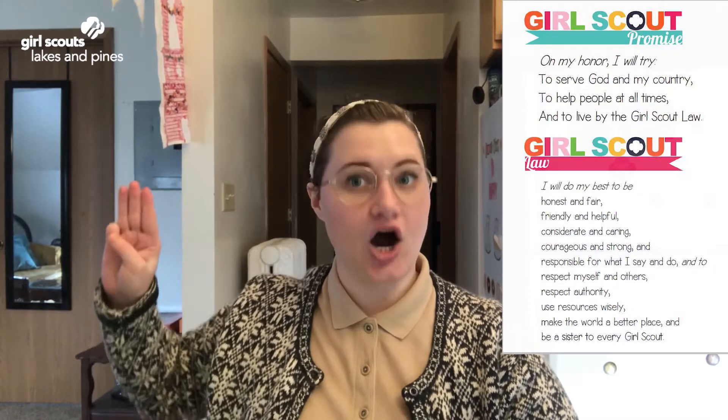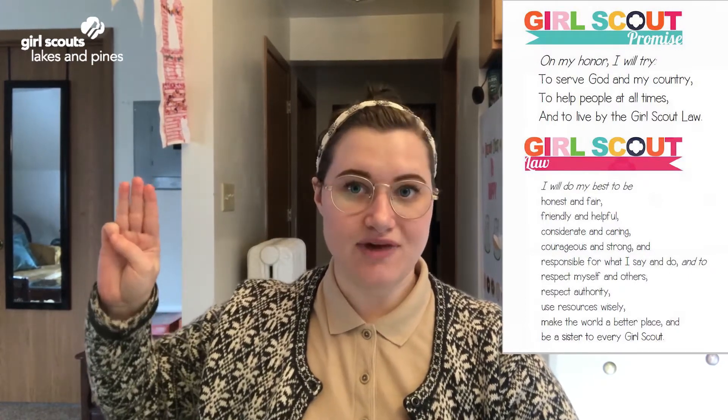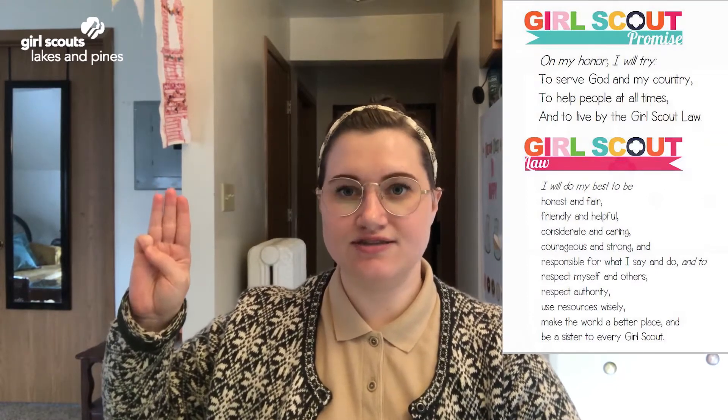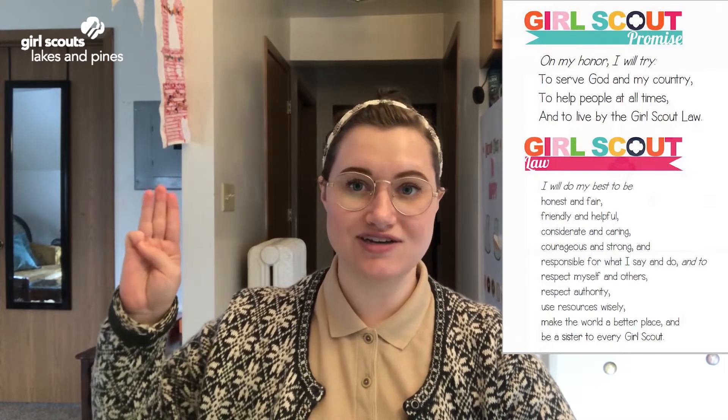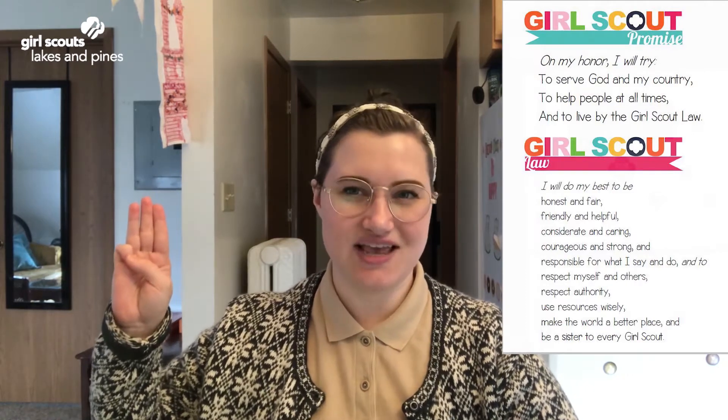Today I will be guiding you through the third design challenge, but first let's get started with the Girl Scout Promise and Law. On my honor I will try to serve God and my country, to help people at all times, and to live by the Girl Scout Law. I will do my best to be honest and fair, friendly and helpful, considerate and caring, courageous and strong, and responsible for what I say and do, and to respect myself and others, respect authority, use resources wisely, make the world a better place, and be a sister to every Girl Scout.